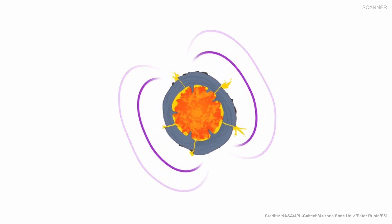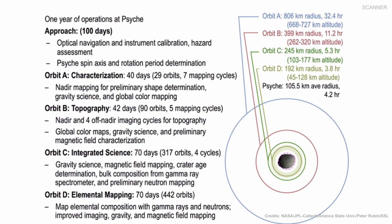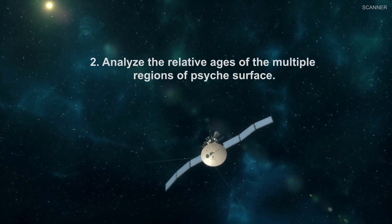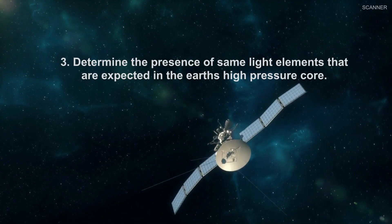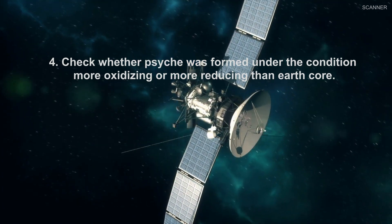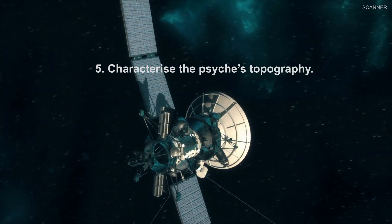Scientists take this mission as an opportunity to investigate the metallic building blocks of planet formation. The Psyche mission has five primary objectives: to determine whether Psyche is a differentiated core or primordial melted metal; to determine the relative ages of multiple regions of Psyche's surface; to determine the presence of light elements expected in Earth's high-pressure core; to confirm whether Psyche formed under more oxidizing or more reducing conditions than Earth's core; and to characterize Psyche's topography.